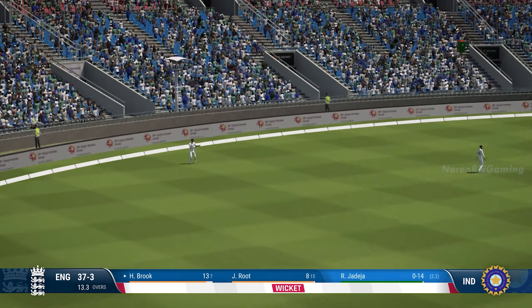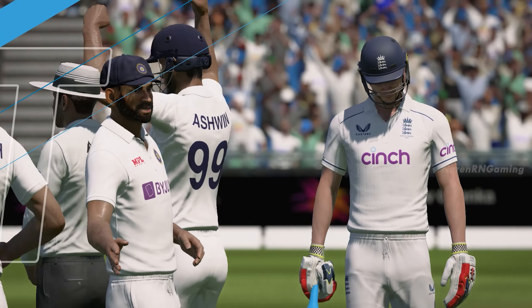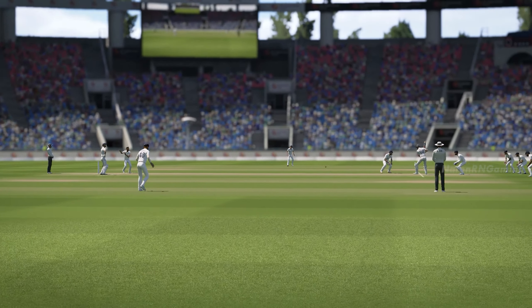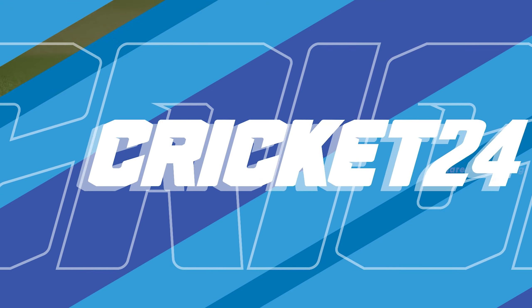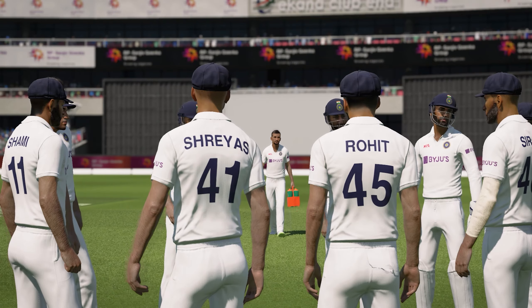Gone. Superb catch. And an innings that promised much and really, in the end, delivered very little — sooner than it needed to be.